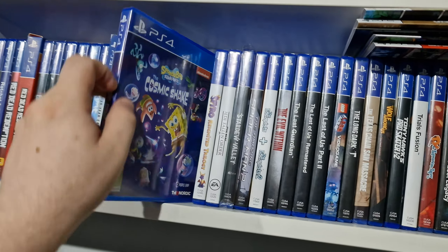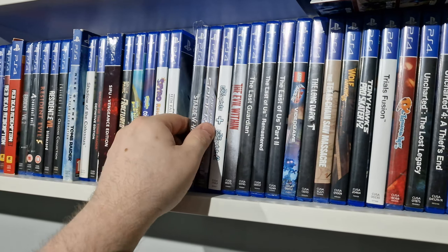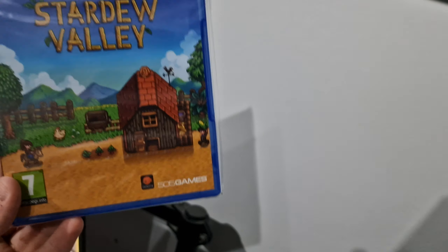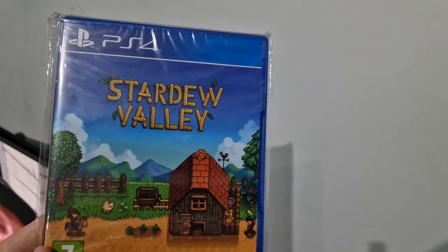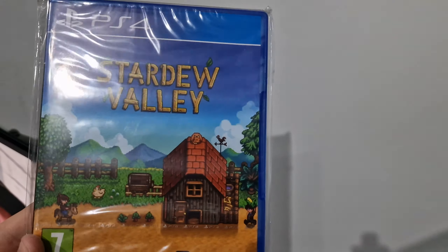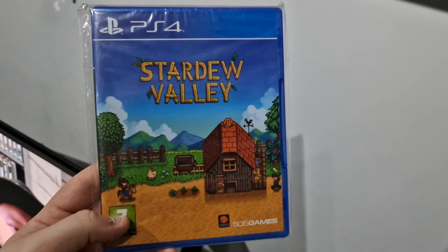Spongebob Cosmic Shake, Spyro Reignited Trilogy, Star Wars Jedi Fallen Order. Stardew Valley — this one's really cool because it's a sealed copy. I would have liked the collector's edition but it was at least 10 to 15 pounds more expensive depending on where you got it on eBay. I got this one for a really good price and I'm quite happy with it. The collector's edition only comes with like a little booklet and stickers or maybe the soundtrack.